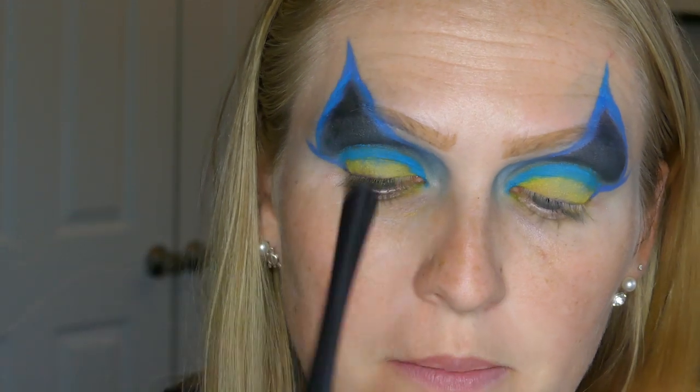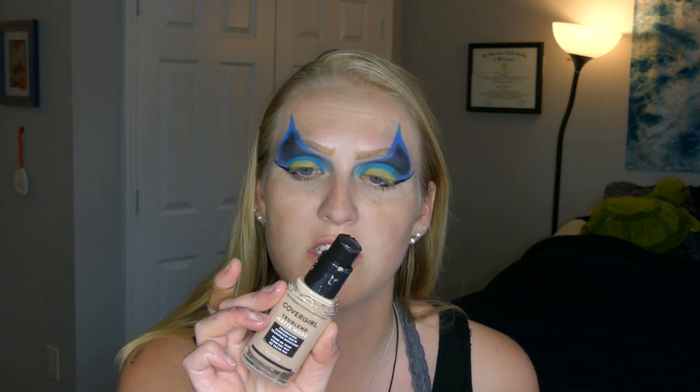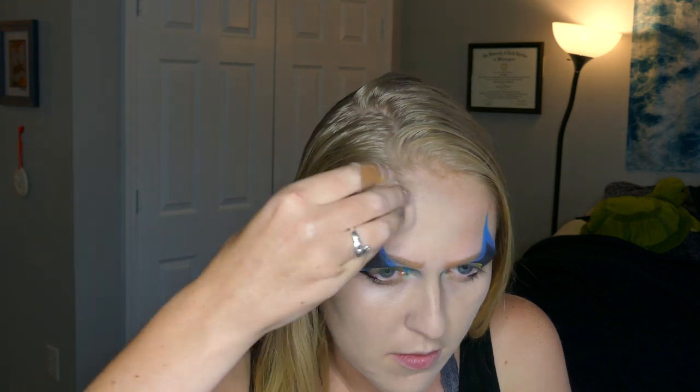I'm going to be going in with my CoverGirl liquid eyeliner and just barely lining the bottom part. Before I get too crazy on my eyes, I still want to do my face makeup. I'm going to be using my Cover FX Blurring Primer, then my CoverGirl True Blend Matte Foundation in the shade Buff Beige. Then going in with concealer — this is my ColourPop No Filter Concealer in the shade Light 14. I know I finally got a shade that is not completely white. I'm going to set my foundation using my RCMA powder.